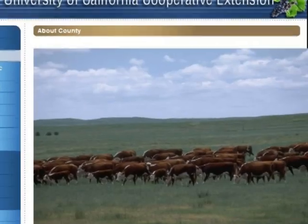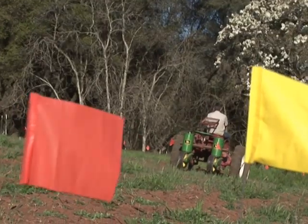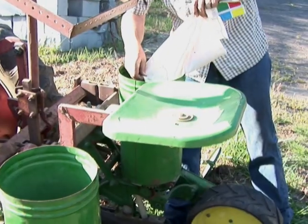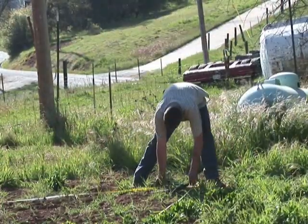The University of California Cooperative Extension Farm Advisor wants to grow more test plots at the 1,000 to 2,000 foot level of the Sierra foothills. We are now looking for participants who have rangeland or open property in the foothills.